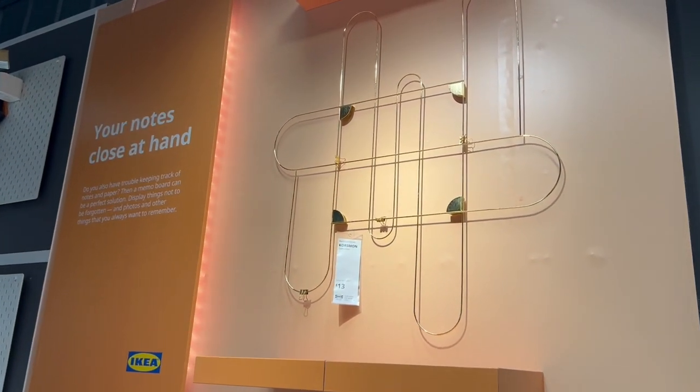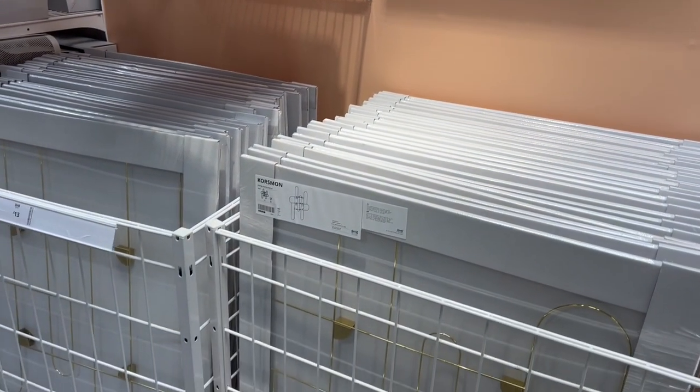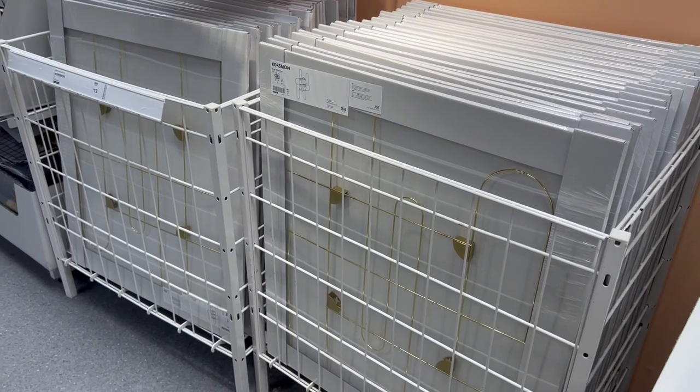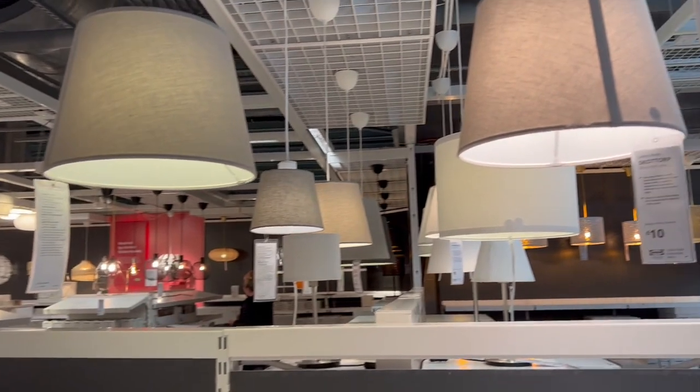As gold is coming in more than chrome now, this wall hanging piece could look really nice as just a piece of art on the wall, or you could use it for little notes in an office. Let's head into lighting, as I was in the market for a few lights on this occasion.